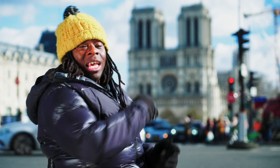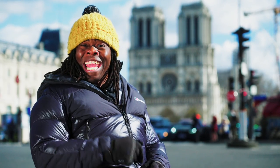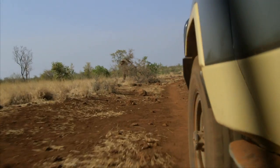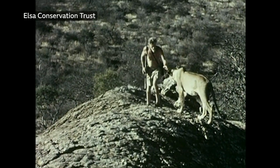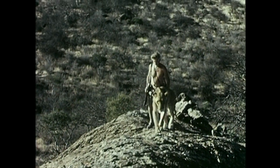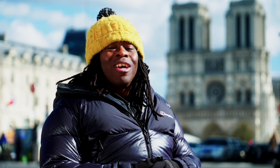Just behind me is the iconic Notre Dame. Sadly, we can't take you inside because it's still undergoing repairs after that devastating fire back in 2019. So why don't we take you somewhere completely different — like Kenya? We're off on safari in memory of one of history's most famous lions. Elsa was made a star in the movie Born Free, which hit the big screens in 1966. It was based on a book by Joy Adamson about her and her husband George's attempt to rescue an orphaned lion cub and train it for life in the wild. Back in 2015, we sent Henry to Meru National Park to find out more.